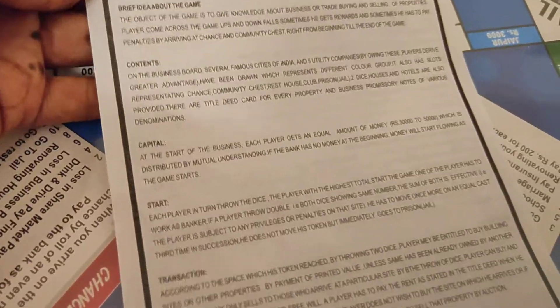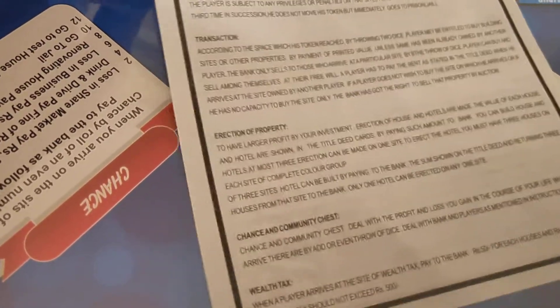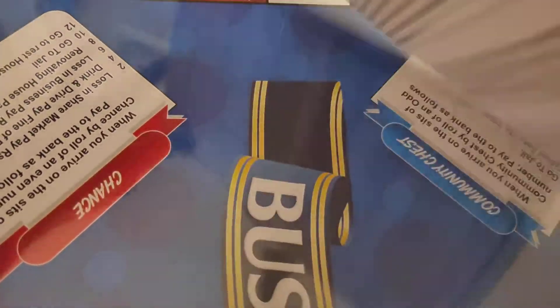The instructions tell you how to play the business game — the content, the capitals, how to start, how to transition to income tax, mortgage, and all other instructions, including how you will win the game.